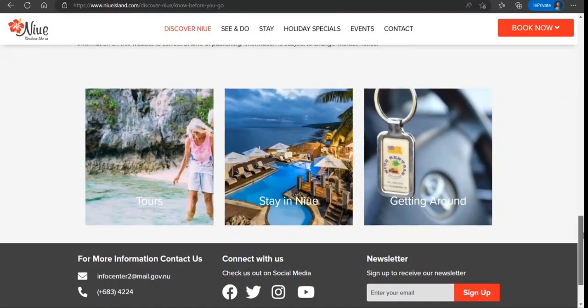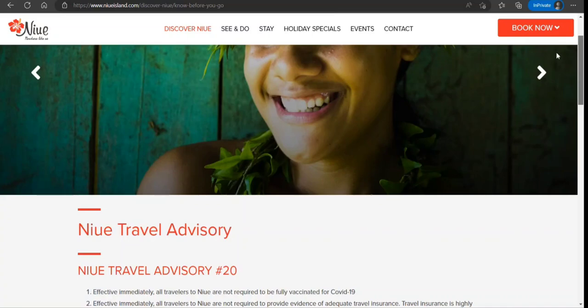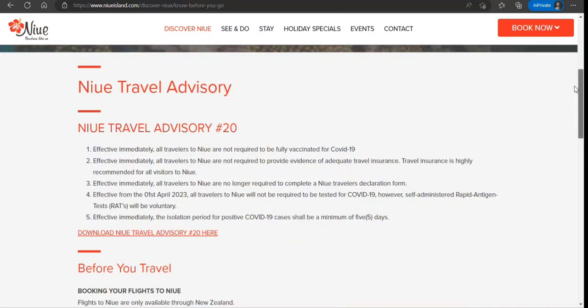Hi guys, welcome to my video. Today we are going to discuss how to apply for a tourist visa to Niue. Before I proceed further, if you have not already subscribed to my channel, please subscribe right now. I would also like to clarify: I am neither an immigration consultant nor a government body, so if you take anything out of this video, you do it at your own risk.